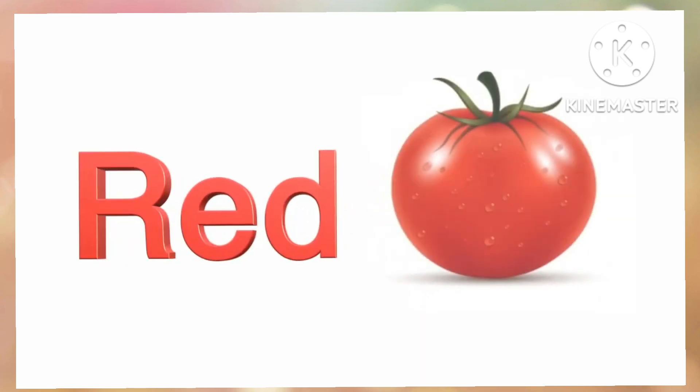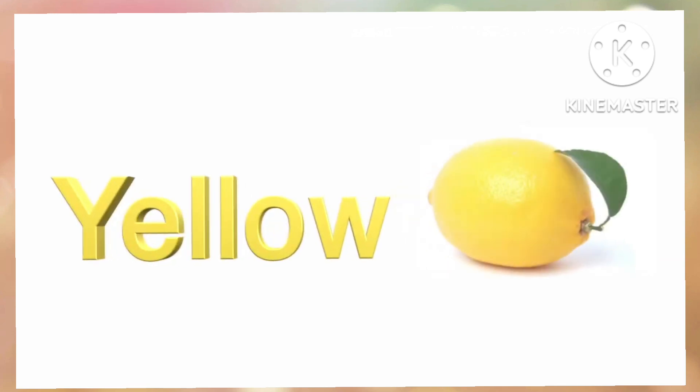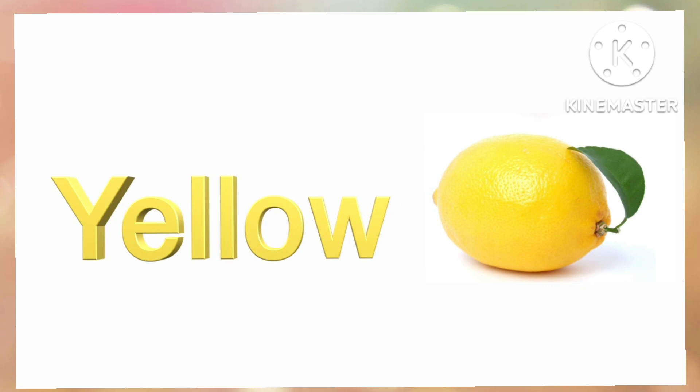Red. R-E-D. Red. Yellow. Y-E-L-L-O-W. Yellow.